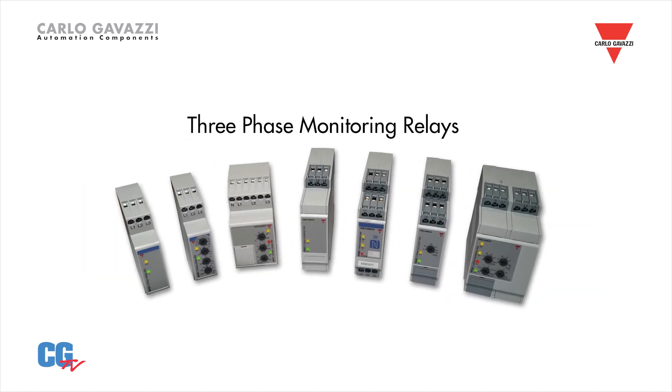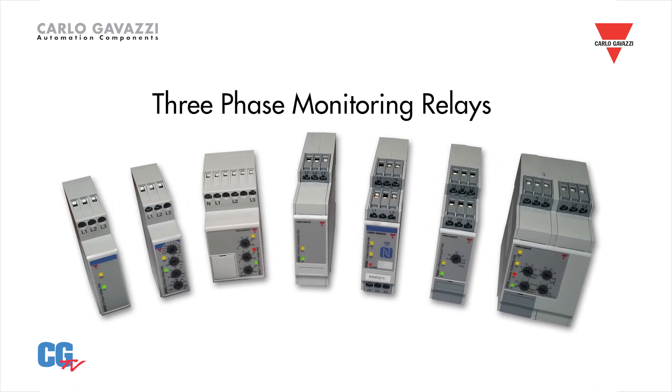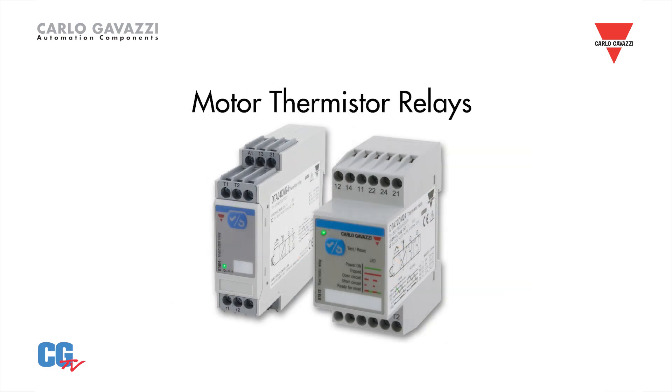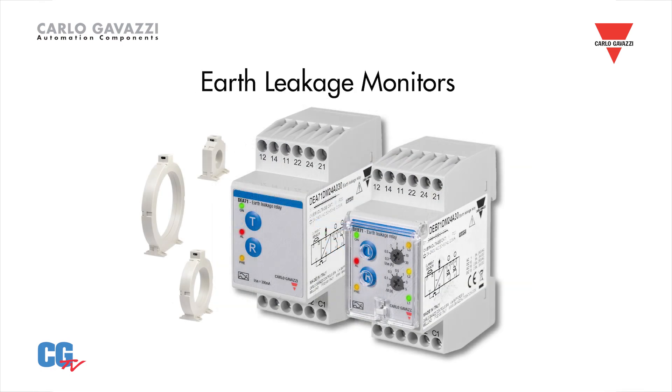Carlo Gavazzi has many other monitoring controls, such as three-phase monitoring relays, voltage and frequency monitoring relays, motor thermistor relays, and earth leakage monitors.